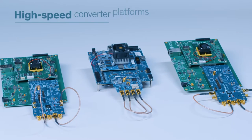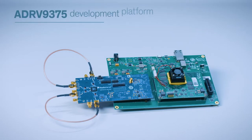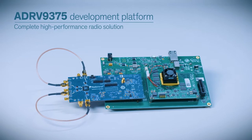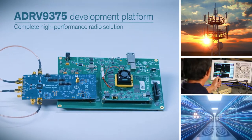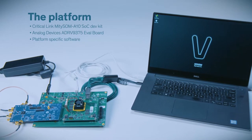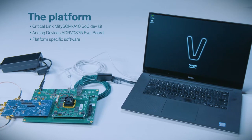Arrow recently created a number of high-speed converter platforms that include example designs for high-performance transceivers. In this video, we're here to tell you specifically about the ADRV9375 development platform, a complete solution designed for applications that require high-performance radios over a wideband frequency range. The platform connects an Intel Arria 10 SOC FPGA to an AD9375 using a third-party carrier board and an Analog Devices eval board.